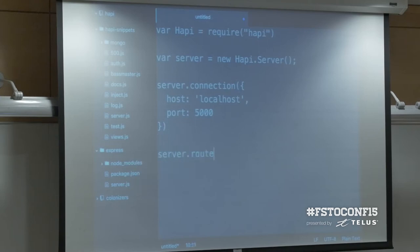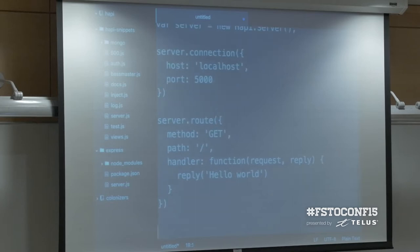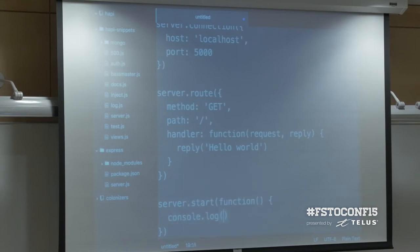The next thing we're going to need to do is set up a route for our Hello World example. To set up a route, you call the route method and pass in a JavaScript object. There are three things required: a method — like a GET or a POST — a path, which I'm setting at the root of the application, and a handler function. The handler has two arguments: the request and a reply object. We respond by calling the reply object and passing in a string that says Hello World.